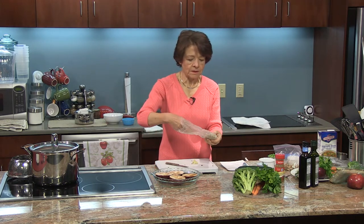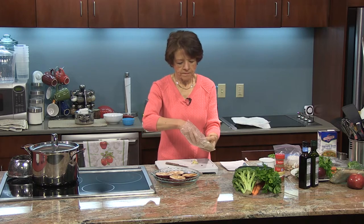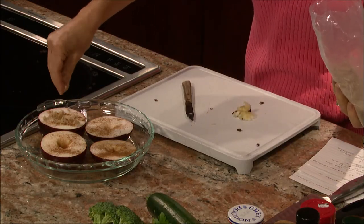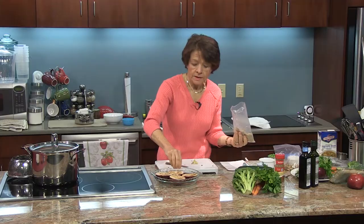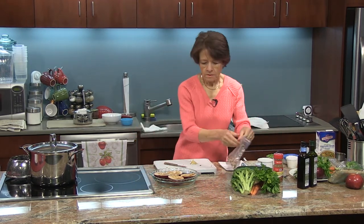I find it's easier to do this with my hands — I probably need about a tablespoon or two. I'm using Cortland apples for this recipe. I just like the way they cook, and I love the color of the skin because it's that nice bright red.